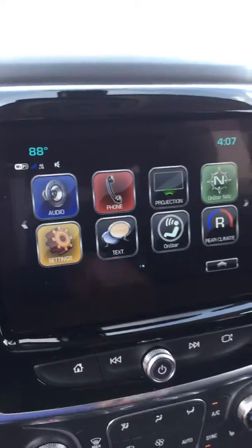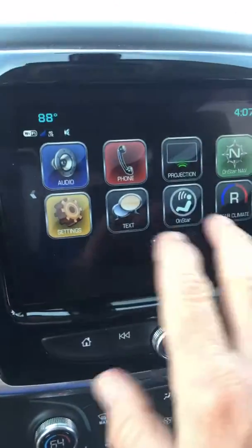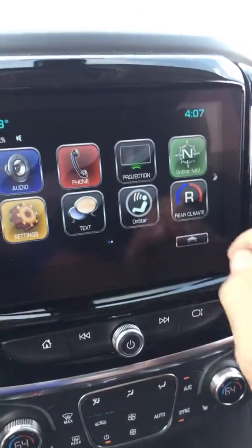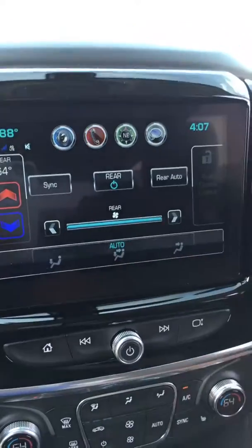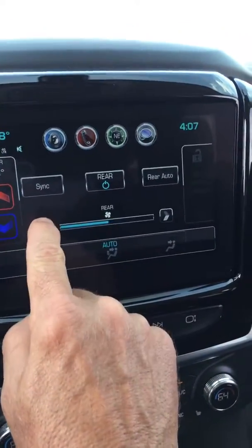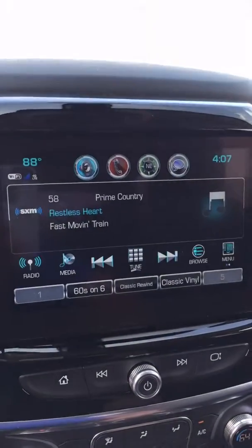Chevrolet infotainment system — you can plug your phone in, your Google Maps will show up on here, your Apple CarPlay. And you can control your rear climate through the dash here — cranking it up, turn it down for the kids. Speaking of cranking it up, nice radio.